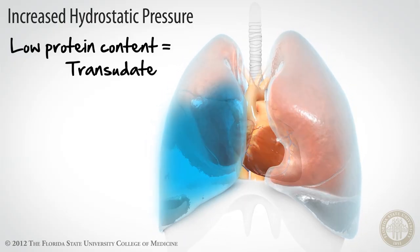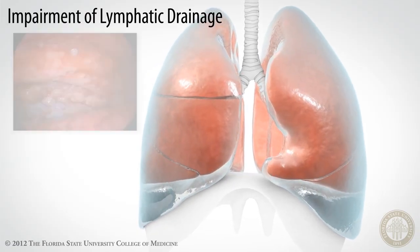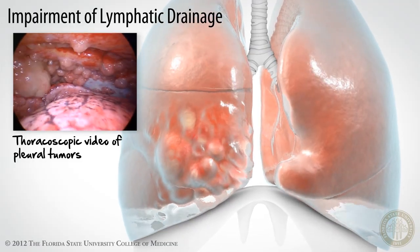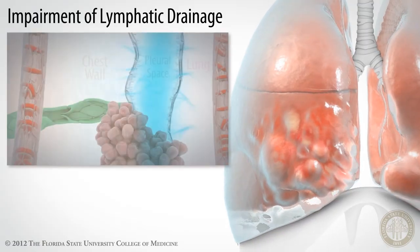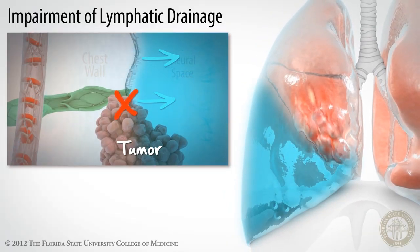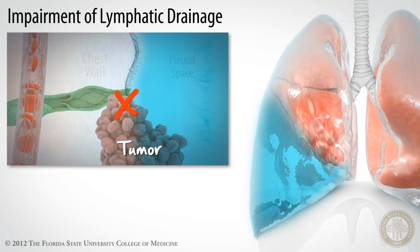Another example is when there's a tumor in the lung or chest wall — another mechanism of pathologic formation of pleural effusions. Pleural effusion can form as a result of impairment of the lymphatic drainage. A tumor in the lung or in the chest wall can mechanically obstruct the thoracic lymphatics, causing pleural fluid accumulation by decreasing the rate of absorption of pleural fluid that normally occurs.